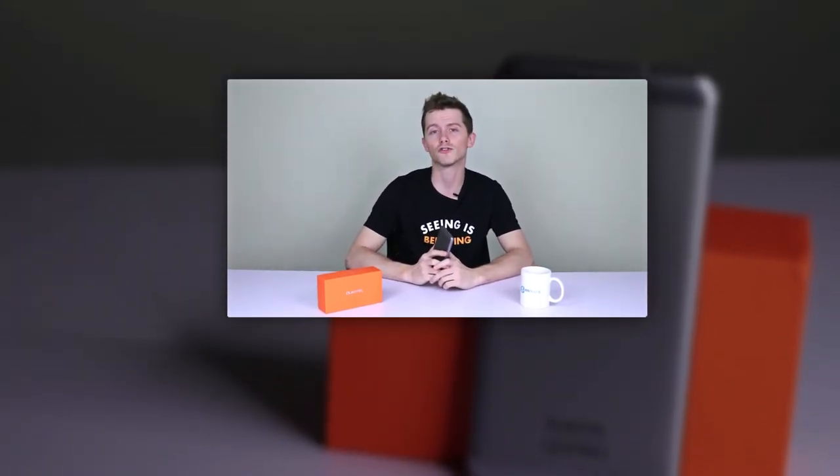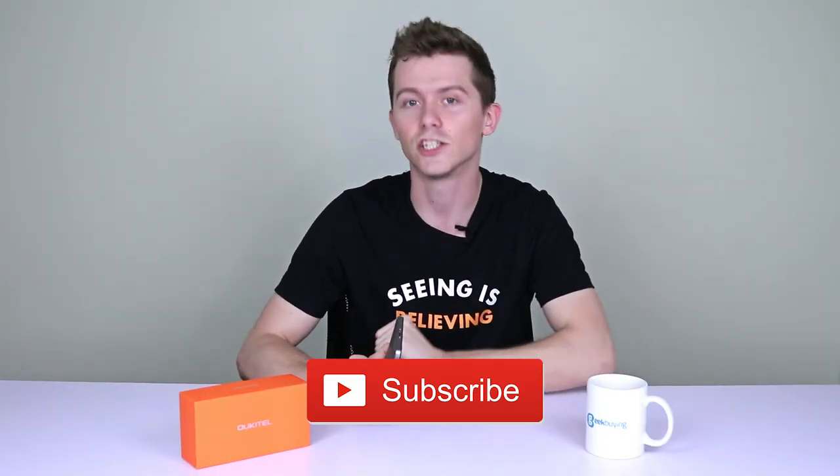The Ukatel K6000 Plus is available for only 200 bucks from geekbarn.com. For full specifications, just click the link in the description and click here to subscribe.